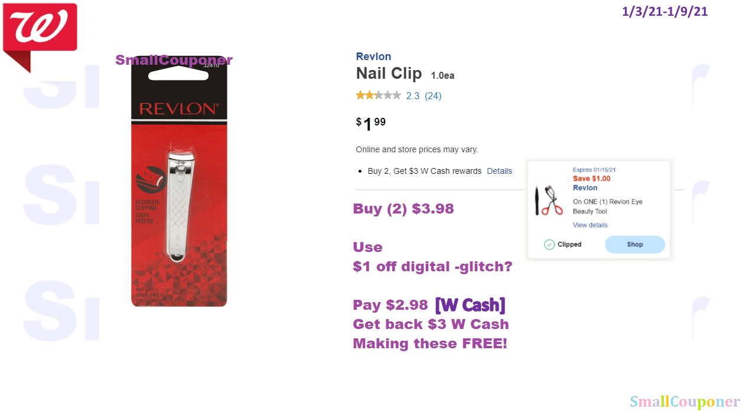Or you can do the nail clipper — these are $1.99 and also buy 2 get a $3 Walgreens Cash. If you do the nail clipper, buy 2 for $3.98, use the $1 off digital (it is also attaching to this product even though it's for the Eye Beauty Tool — it is a glitch). You can try it out online before trying it in store or do curbside pickup. Pay $2.98, get back $3 Walgreens Cash, making these free.